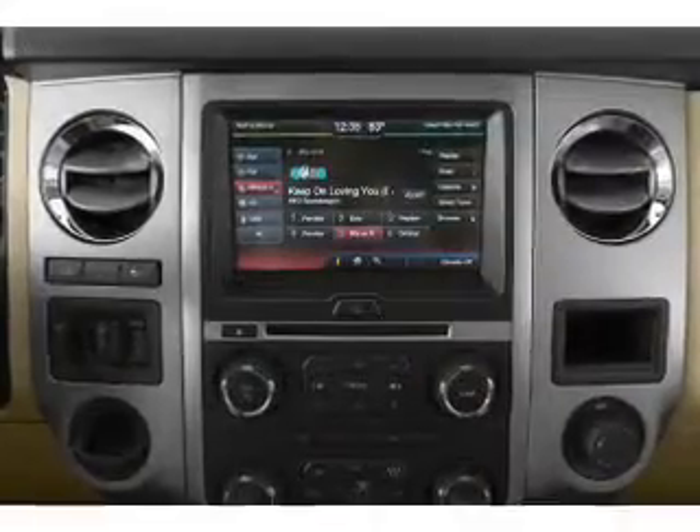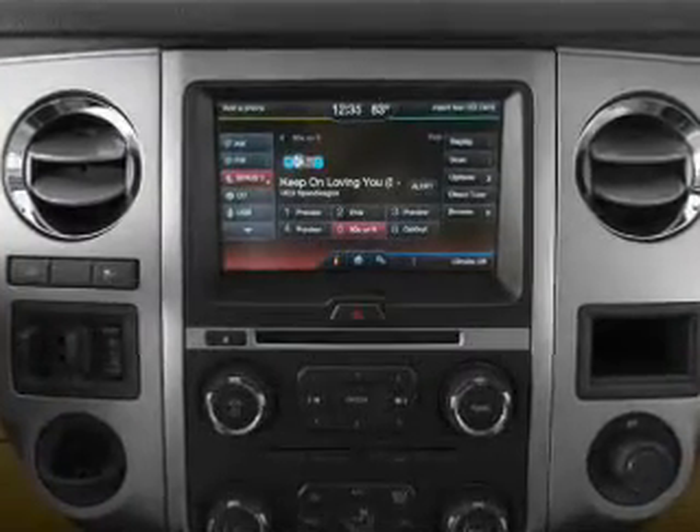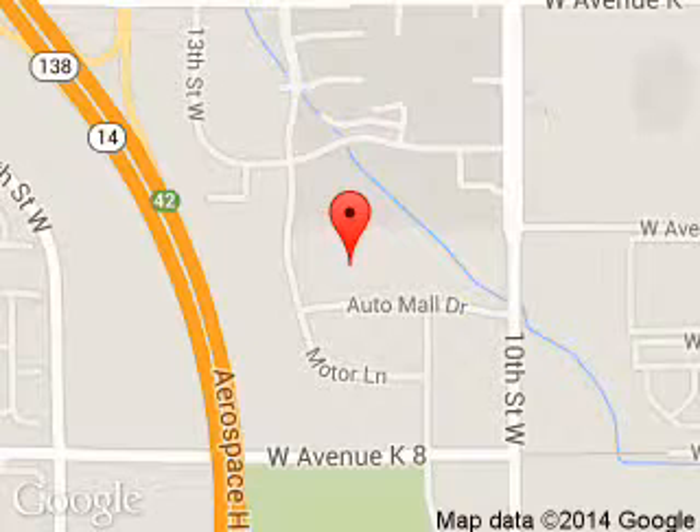Great quality at a great price. Call or click to contact us today. Antelope Valley Ford Lincoln is dedicated to doing everything possible to ensure that the experience you have selecting your next vehicle is a pleasant one. We are located at 1255 Auto Mall Drive, Lancaster, California 93534.